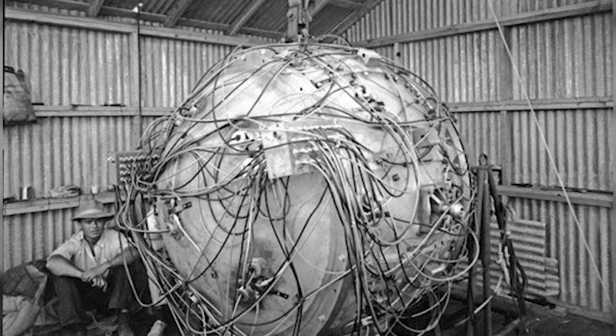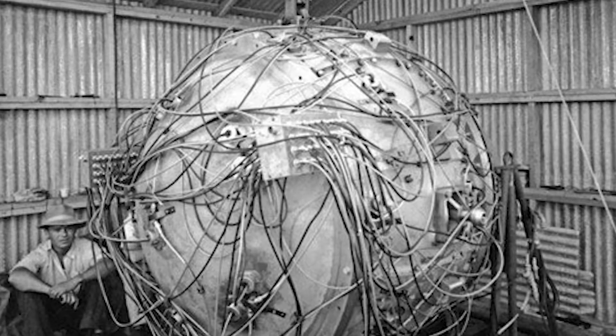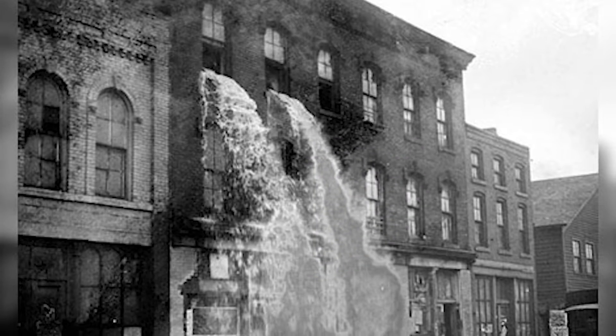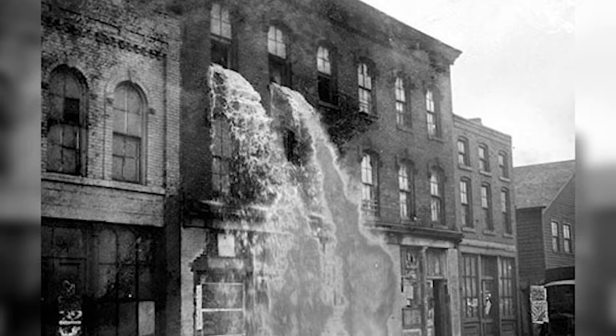Number two: this atomic bomb was nicknamed 'The Gadget.' The Gadget was the first atomic bomb ever made and tested at Trinity Site, New Mexico, on July 16, 1945. It was the first detonation in the Manhattan Project. The Gadget had the same design as Fat Man, the bomb that actually destroyed Nagasaki.